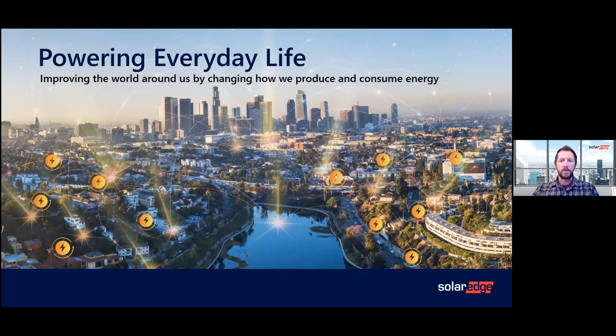My name is Jonathan Smith. I'm the regional sales manager here at SolarEdge. I manage the Greater Bay Area and part of the Central Valley and Central Coast, working with all sorts of different installers on all sorts of different types of installations. SolarEdge was created by experts looking to really advance the planet's well-being and provide a solution that makes a difference in our world by improving how we consume and produce energy.